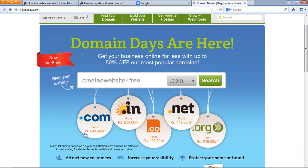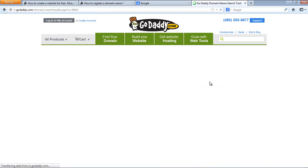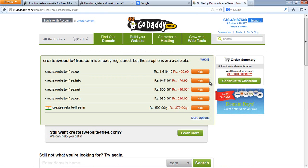On GoDaddy, a .com domain is $4.99 per year — that's around $10 per year. Then .in is $2.39 per year, .co is $4.99, and .net is $4.49. Now let's say we search — GoDaddy's domain search engine will search the name, and if nobody has registered it, it will show as available.